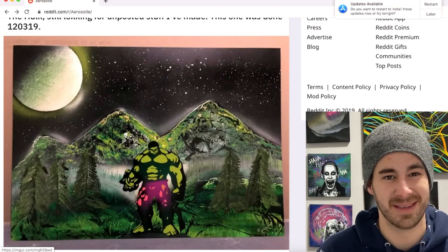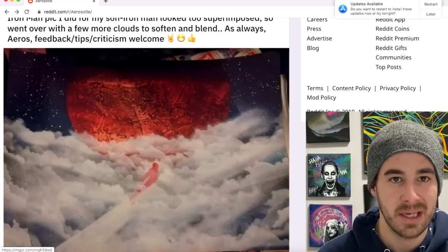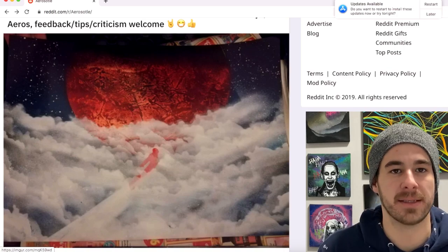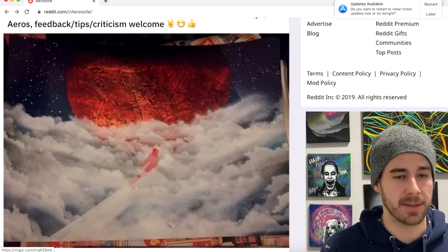Slap Head Bog back at it again this week with an Iron Man submission. He notes that he went in and did the Iron Man stencil and it just looked superimposed — very contrasty on top of the clouds.